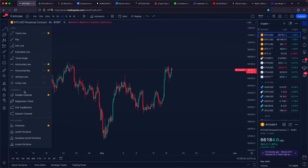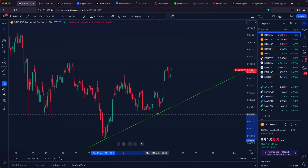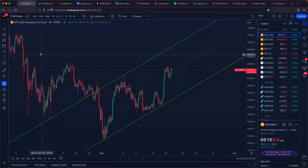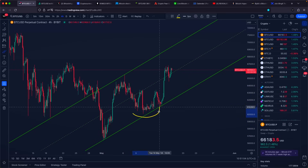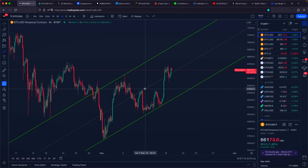We can identify a brand new ascending channel. All we have to do is connect our higher lows with a diagonal area of support, expand this one towards our previous high, and you can notice that because we formed some kind of a higher low right here, we can right now be trading in a brand new ascending channel. The mid-level, historically speaking, has been very, very nicely respected.